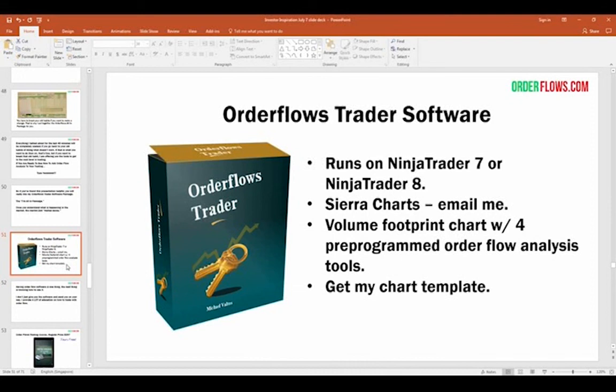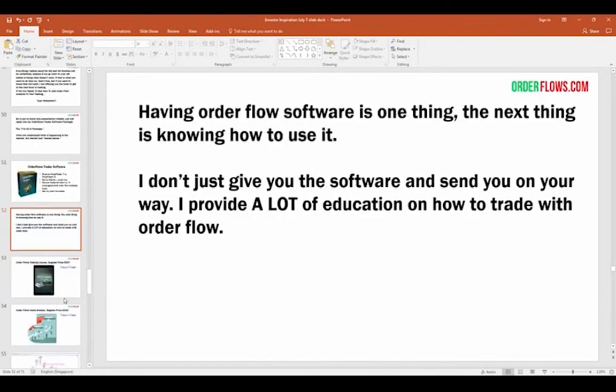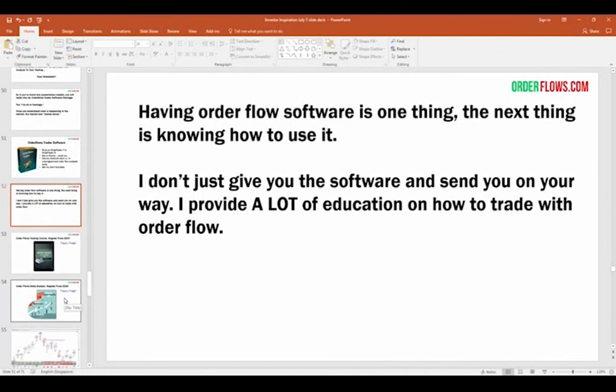I created the Order Flow Trader software — it takes the order flow footprint chart to another level with lots of indicators built in. It runs on NinjaTrader 7 or 8 — I personally prefer 7. We also have a Sierra Charts version; if you're interested, email me. It's a volume footprint chart with four pre-programmed order flow analysis tools. I'll also give you my chart template so your charts can look like mine — up and running as fast as possible. But having the software isn't enough. You have to know how to use it and know what to look for.